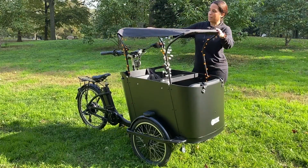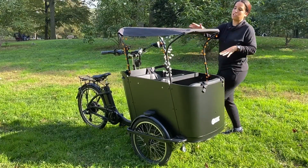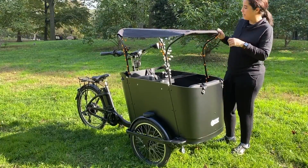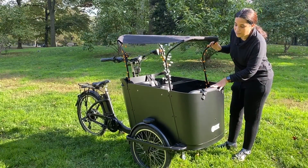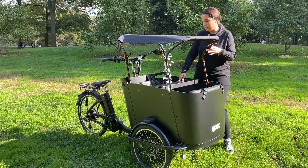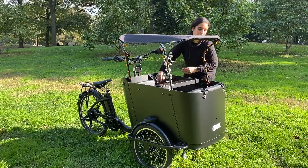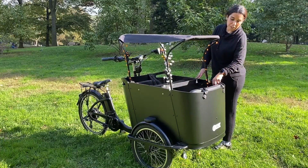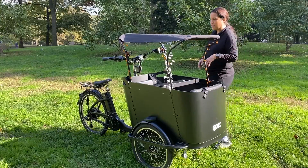It comes with a Bimini top which is amazing for shade, and it also has an enclosed rain cover — it's good for winter, rain, and summer. It has amazing seat belts, and you can also get car seats for babies and toddlers, which they have on the website.